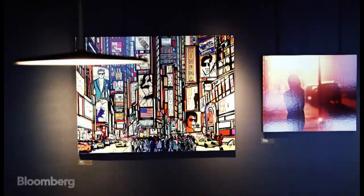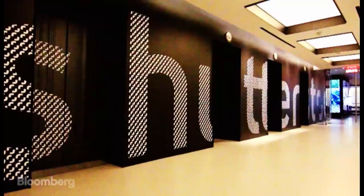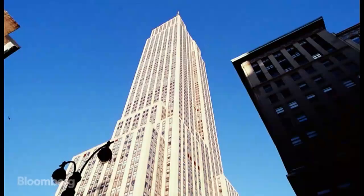Building this office is just a snapshot of a much bigger picture for Shutterstock. We're always looking for what we can do in the future, what we can build next.